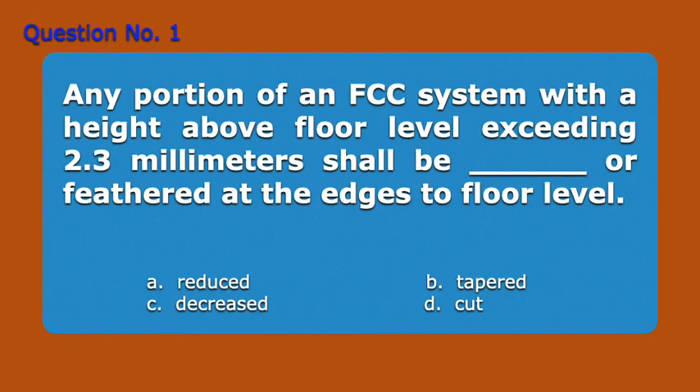Question number one. Any portion of an FCC system with a height above floor level exceeding 2.3 millimeters shall be blank or feathered at the edges to floor level. A. Reduced, B. Tapered, C. Decreased, D. Cut. Answer: B. Tapered.